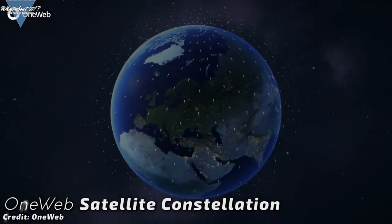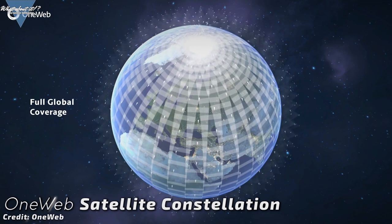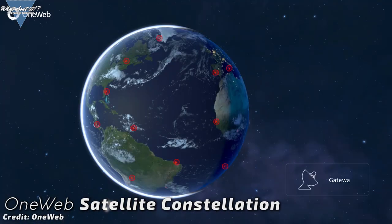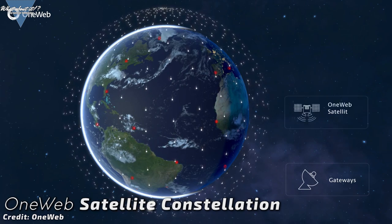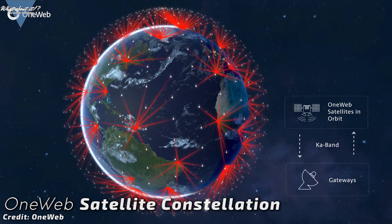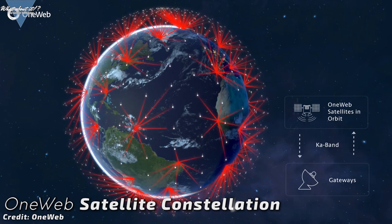Something like this will happen for Starlink as well, meaning we might even see broadband internet from SpaceX anywhere in the future, as long as you can place an antenna. The implications for such a tool are mind-blowing. Airplanes, boats, Teslas — anything that can carry an antenna will have low-latency, high-bandwidth internet capabilities.